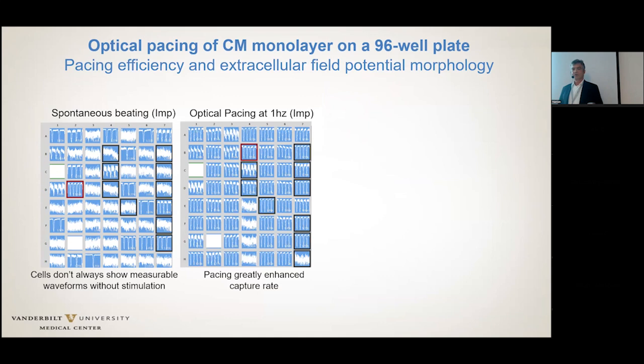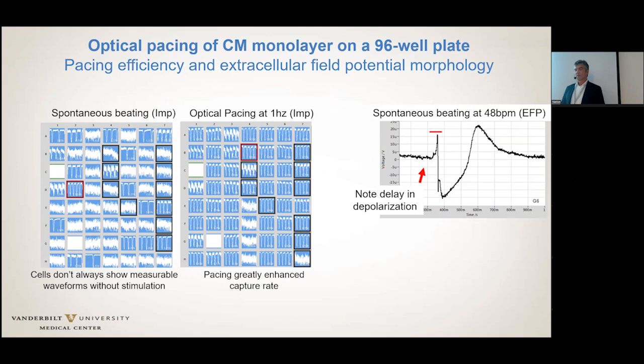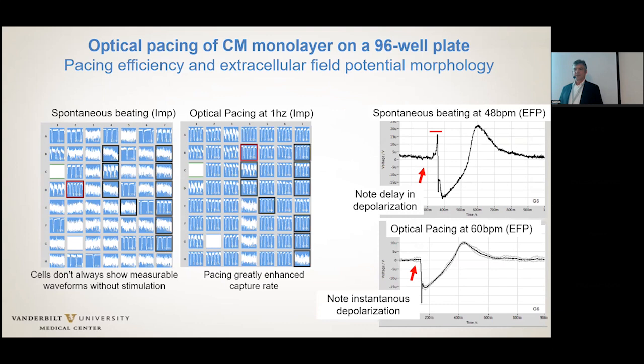This is an impedance record, and the impedance recording of the system works great. To illustrate — if you have mature, well-differentiated myocytes that are sometimes not beating spontaneously, by stimulating with a pacer you can generate beating cardiomyocytes. During spontaneous beating you have a kind of slurring of the upstroke. Once you start the optical pacing, you have a very sharp upstroke and a very defined beginning of the electrical field potential, allowing much better definition of the beginning of electrical depolarization.